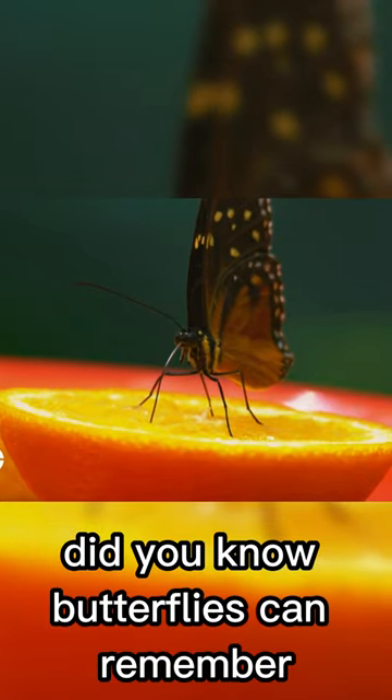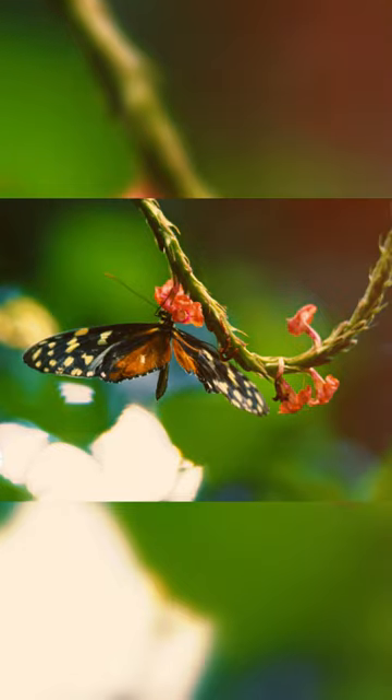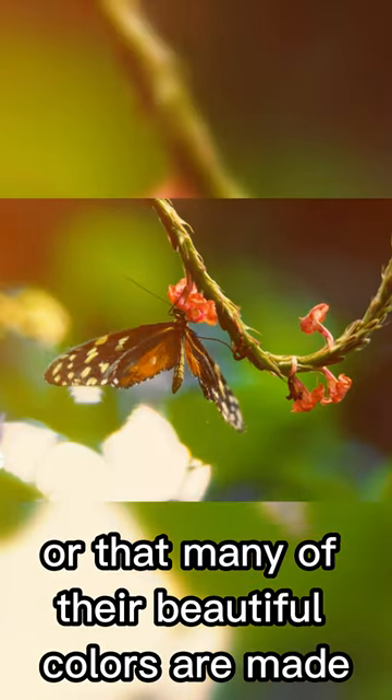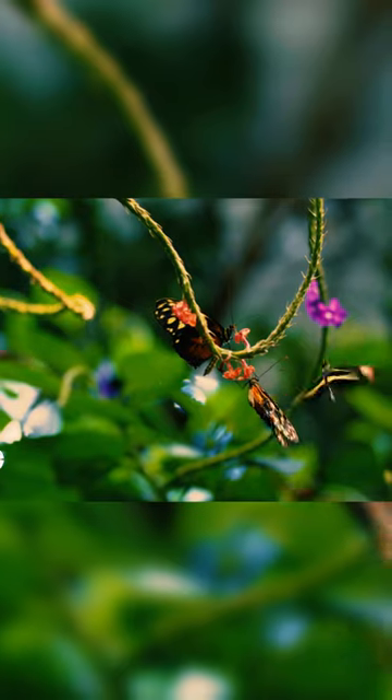Did you know butterflies can remember what they learned as caterpillars? Or that many of their beautiful colors are made by bending light with precision-made wing scales? How do they do this?